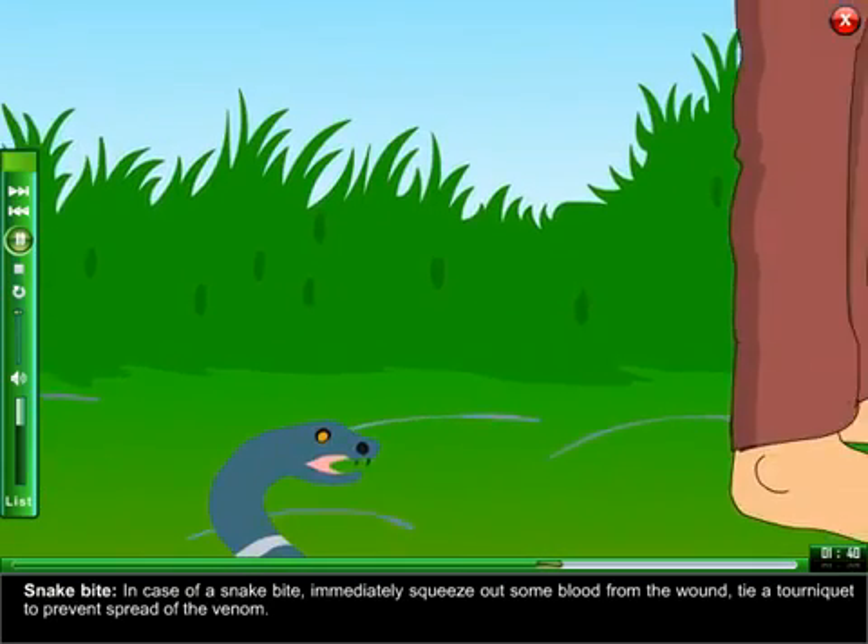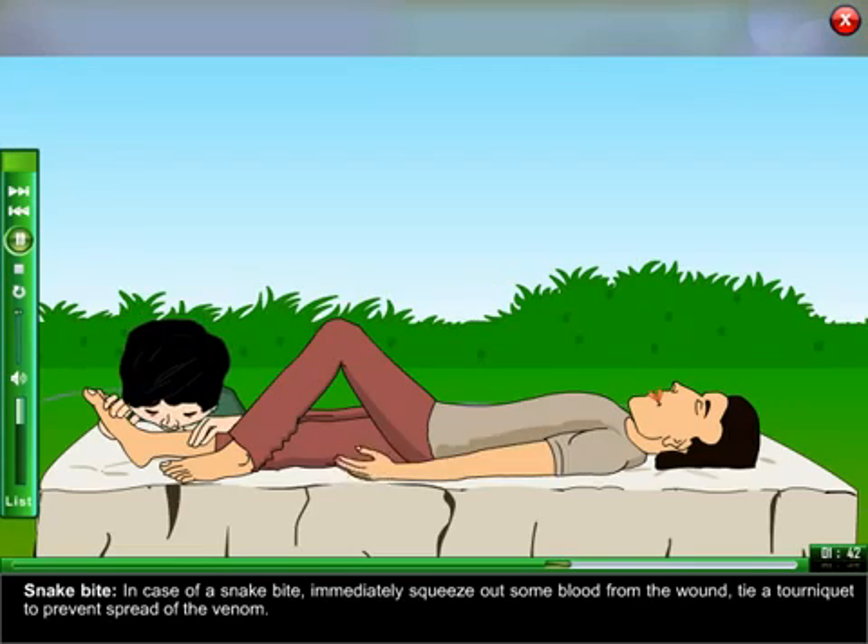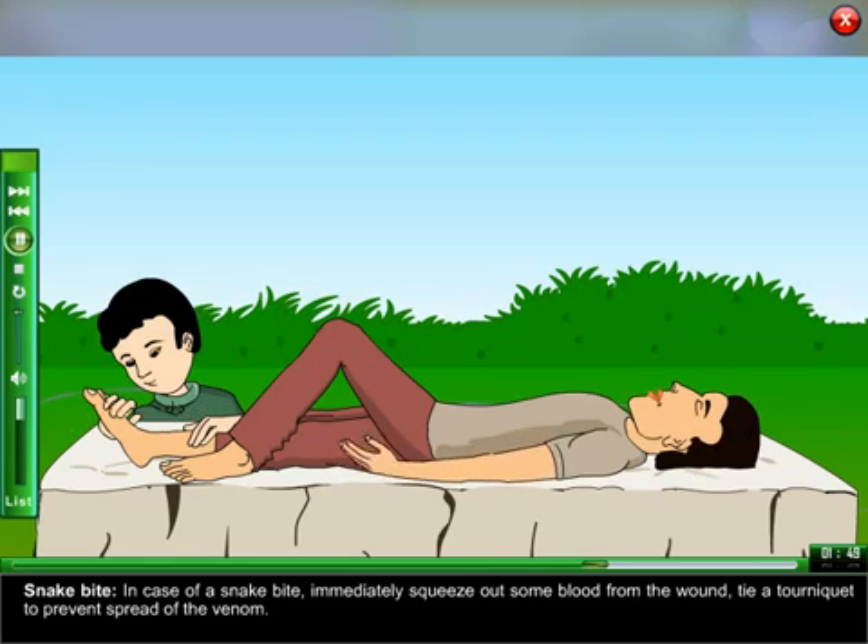Snake Bite: in case of a snake bite, immediately squeeze out some blood from the wound. Tie a tourniquet to prevent the spread of the venom.